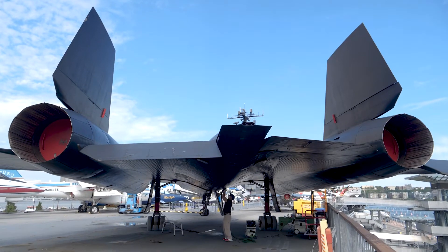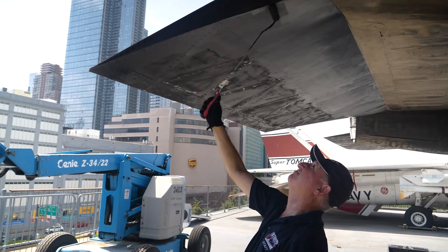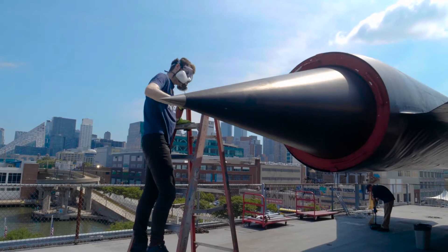Hi everybody, my name is Peter Taraka. I am the manager of aircraft restoration here at the Intrepid Sea, Air and Space Museum, and today we're going to be talking about our recent renovation of the incredible Lockheed A-12.